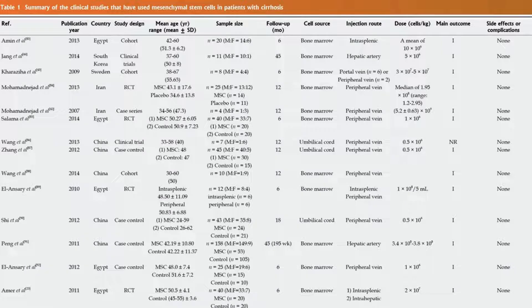There are quite a few studies reviewed in that paper from countries all over — Egypt, China, Iran — with sources from bone marrow and umbilical cord tissue. Most were done IV, and the dosing was very high. The main outcome was that they all did really well.